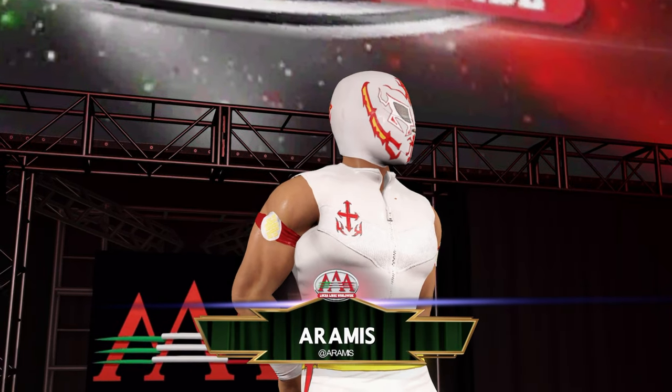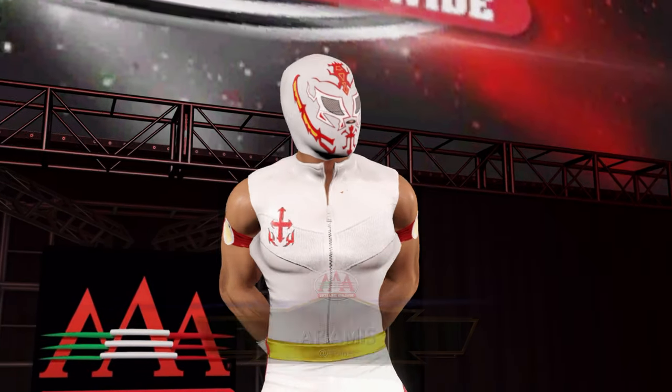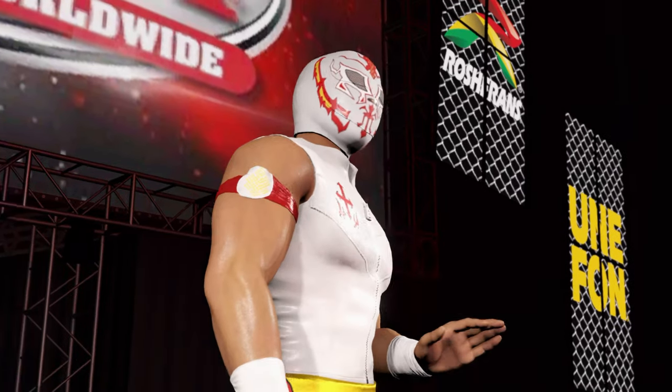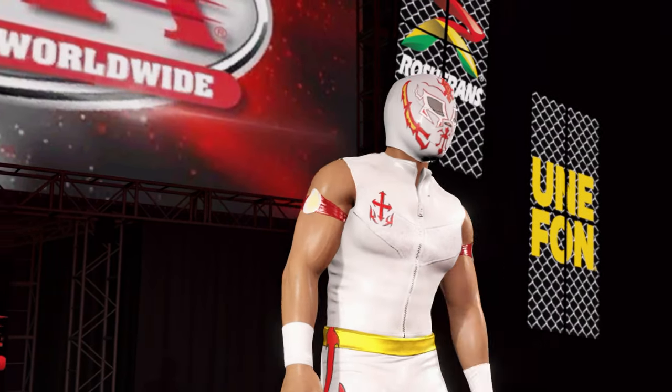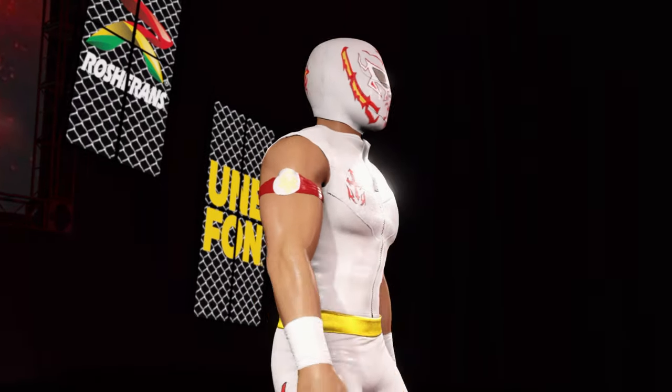The following contest is scheduled for one fall, making his way to the ring from San Luis Potosi, Mexico, weighing in at 173 pounds.